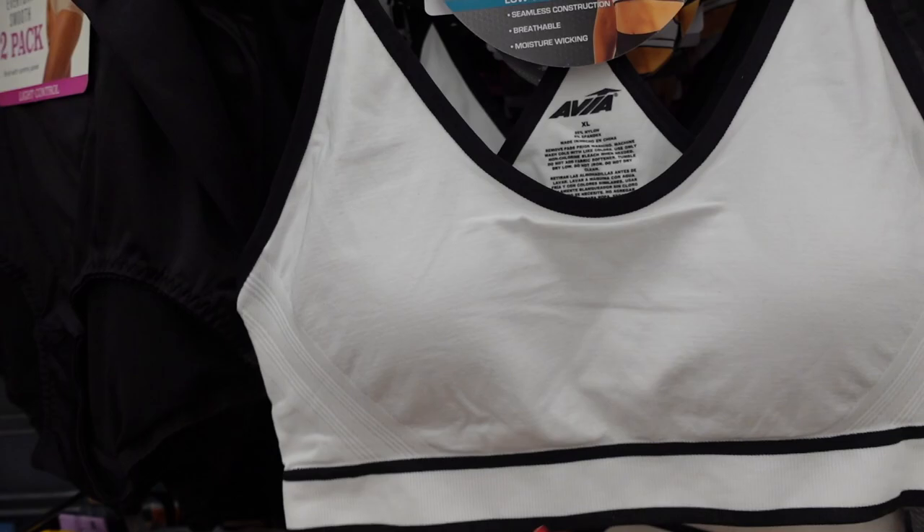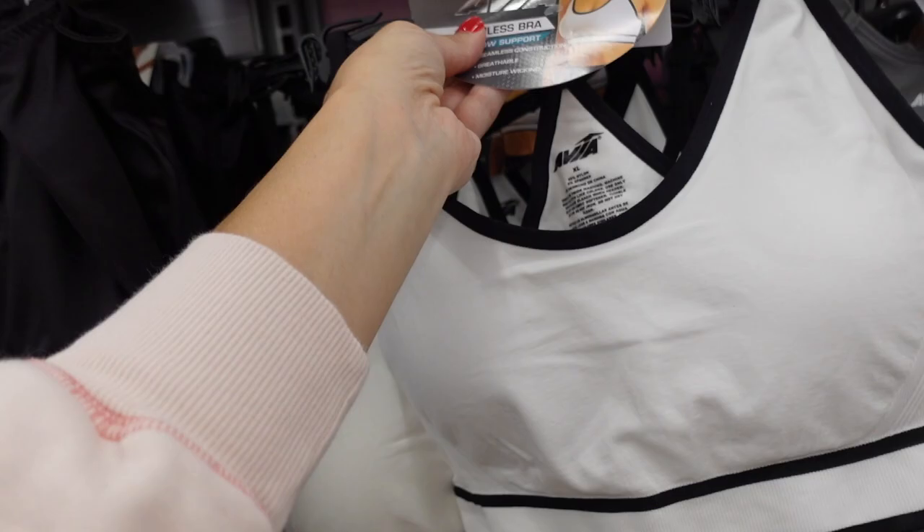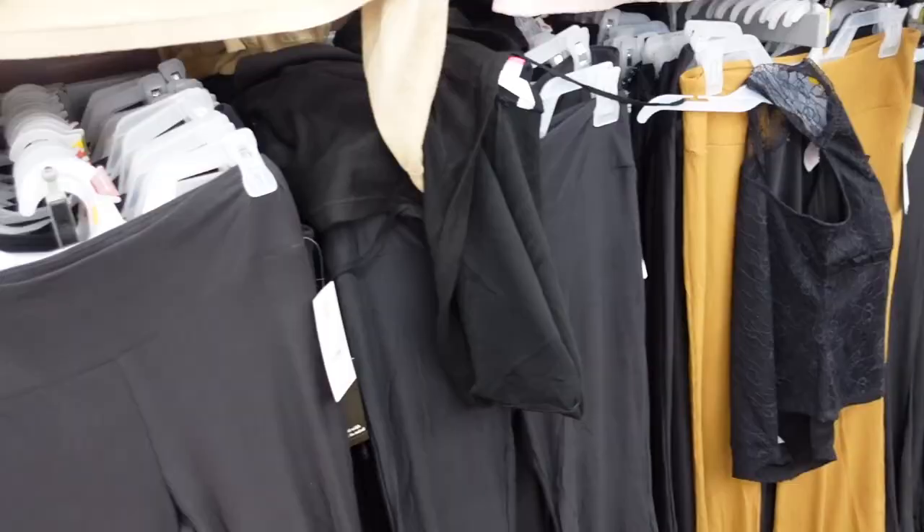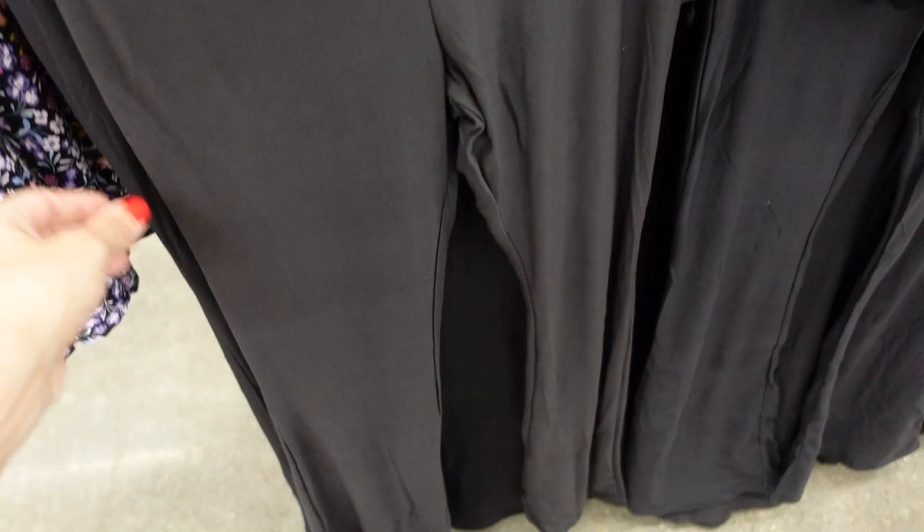Other low support — seamless material, breathable, with elastic band and racer back. Comes in white and black, pink and black, two shades of bright gray, and black on black, and they're $6.98.